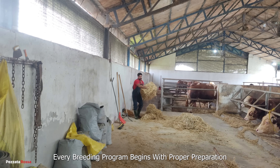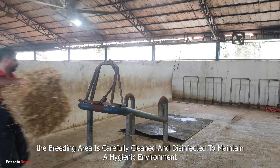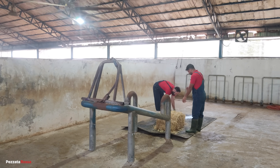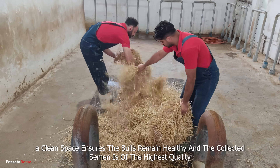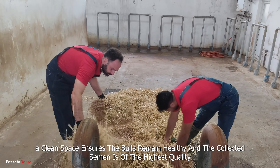Every breeding program begins with proper preparation. The breeding area is carefully cleaned and disinfected to maintain a hygienic environment. A clean space ensures the bulls remain healthy and the collected semen is of the highest quality.